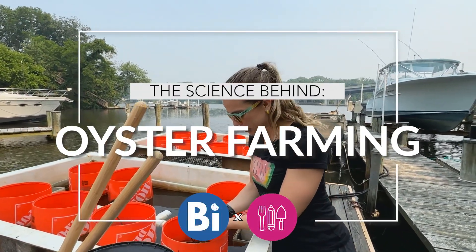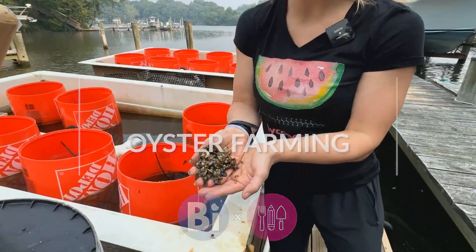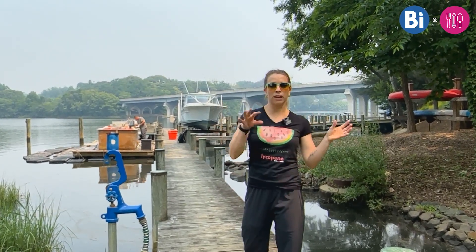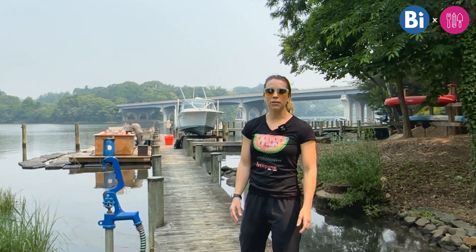Hi, I'm Kate and on this episode of Bite Size, we're exploring oysters. We're in Annapolis, Maryland with the Annapolis Oyster Company. We're going to see all the different life cycles of the oysters and how they help the bay.